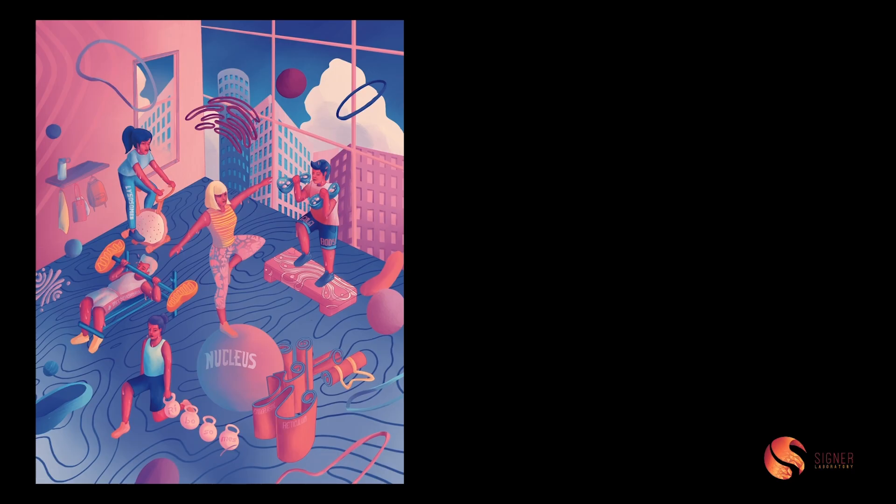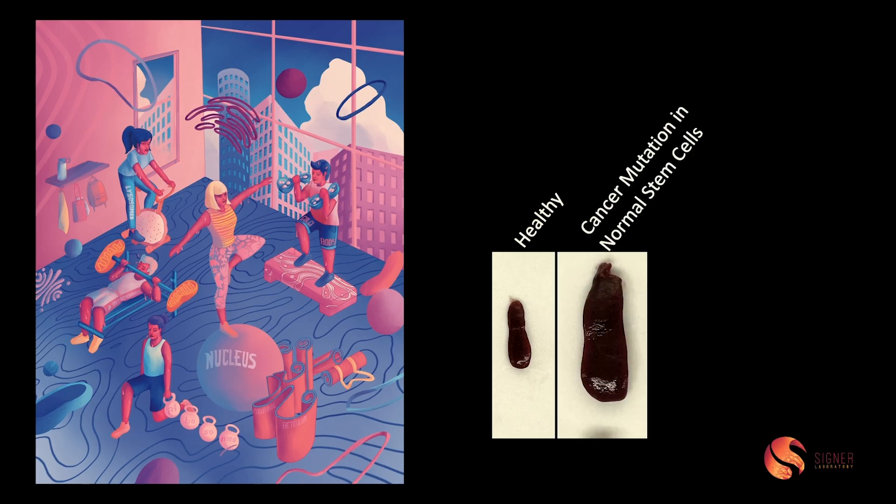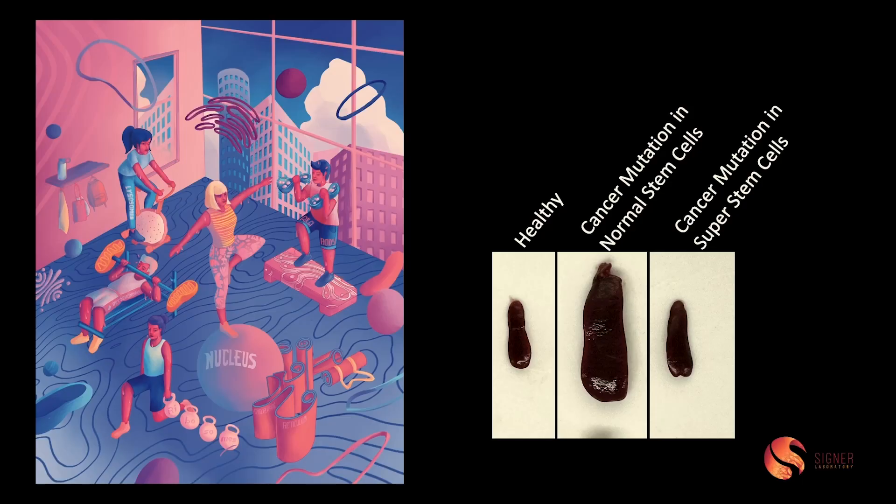Let me share one piece of that with you today. This is the spleen from a healthy mouse. What we can do is introduce a cancer-causing mutation that drives a very aggressive form of blood cancer. Within weeks, you can see the effect on the mouse's spleen. When we do the same thing in our mice that carry these super stem cells, we don't see that cancer coming. So maybe we have found the fountain of youth — maybe it really does exist within each of our stem cells, providing us the path forward: that preventing the accumulation of trash is the key to long health and long life. As Benjamin Franklin said, an ounce of prevention is worth a pound of cure.